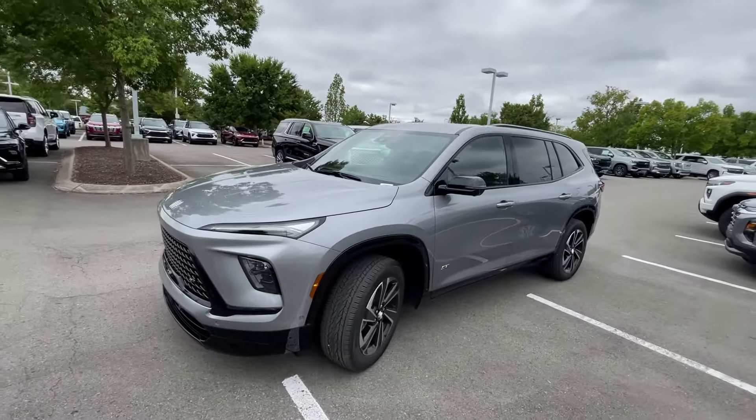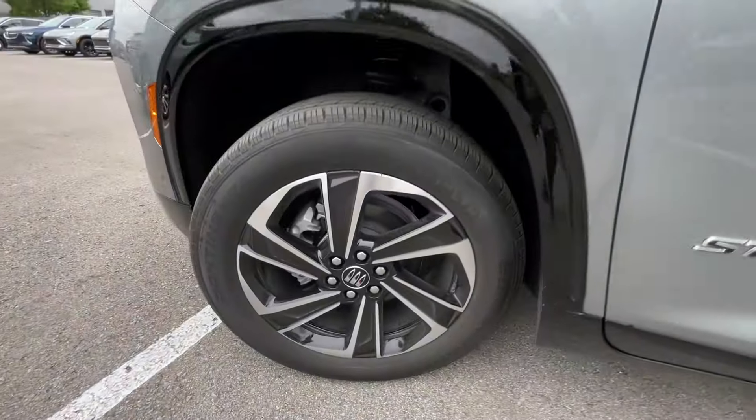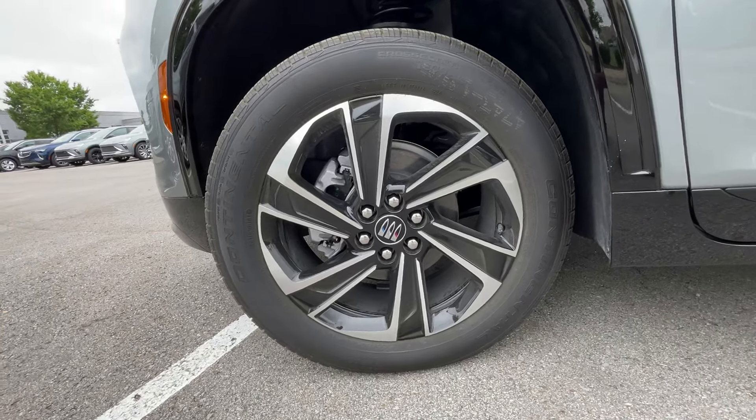Especially in this Moonstone Gray, just like the Encore GX, it kind of reminds me of a shark for whatever reason. Down here we get 20-inch alloy wheels.